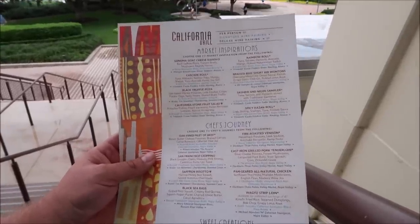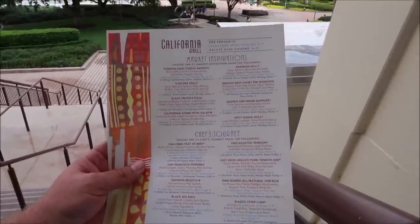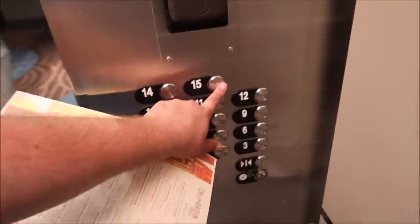For desserts they have so many new things: the lemon chiffon cake, the citrus crème brûlée — California Grill is known for their crème brûlée, they always have a seasonal one. We'll decide once we get up there. Here we go — time to head up, going in the elevator to the 15th floor.